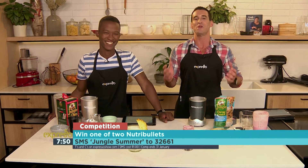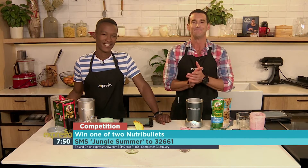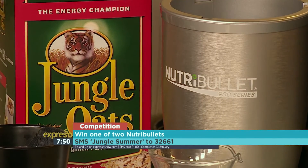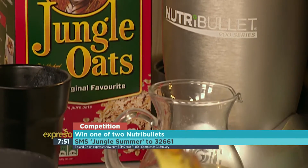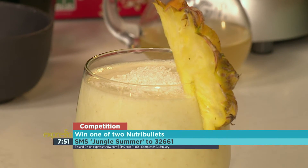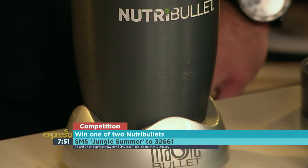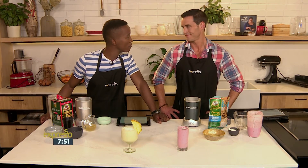This summer, whatever floats your oats — whether it's a beautiful bowl of wholesome goodness or a heavenly homemade smoothie — all you have to do is open up a box or packet of Jungle. Kickstart your summer mornings with delicious Jungle Oats, and you could win one of two new tree bullets. SMS 'Jungle Summer' to 32661, then click on the link, fill out the form, and you could be a winner. T's and C's do apply, with each SMS costing one rand, and the competition ending on the 31st of January.